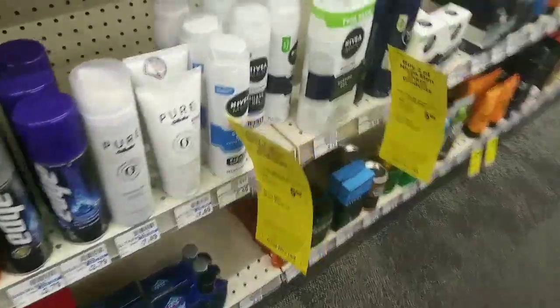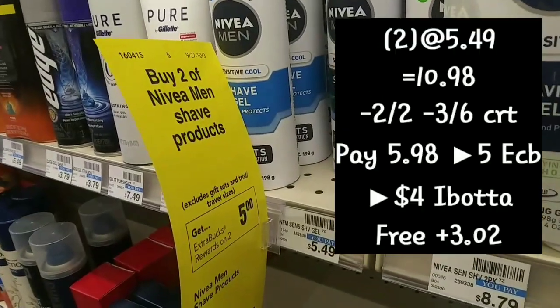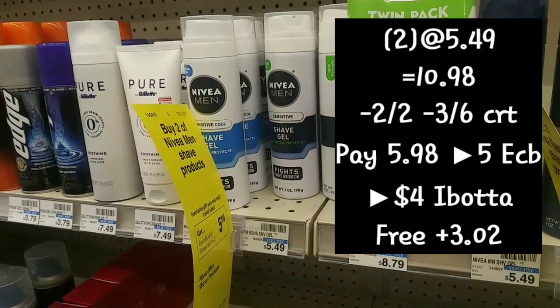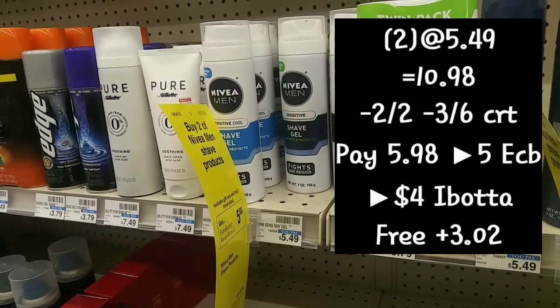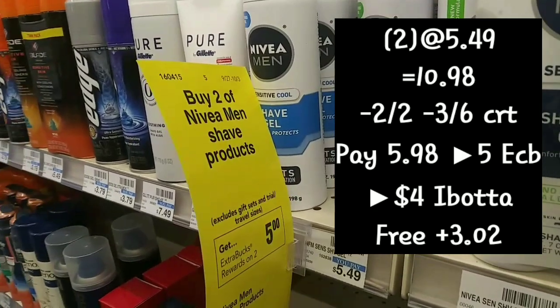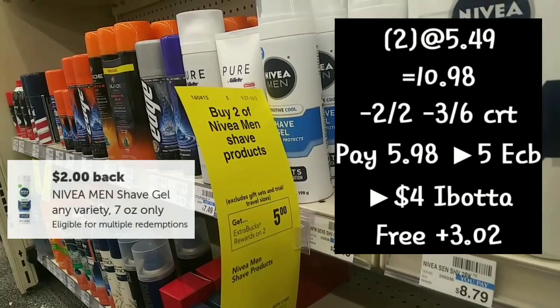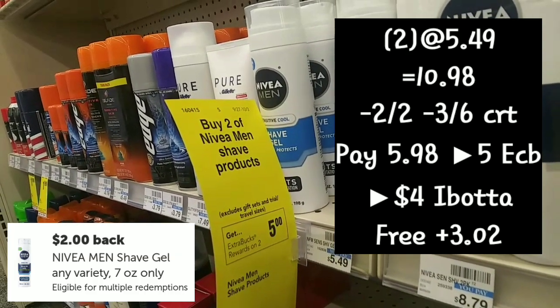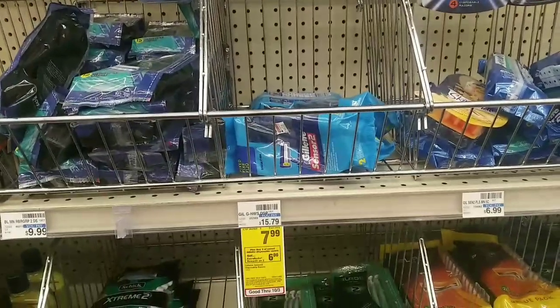Next we're doing the Nivea shave gel — it's buy two get back $5. These are priced at $5.49 at my store, so two runs $10.98. I'll use a $2 off two coupon from our inserts as well as a $3 off $16 CRT. My total comes down to $5.98 out of pocket, getting back the $5 plus $2 back for each one on Ibotta, making them free plus $3.02.